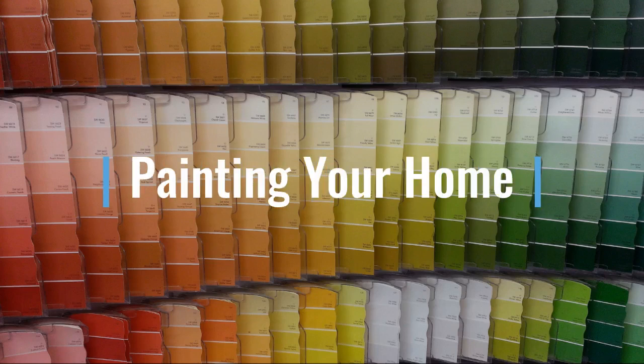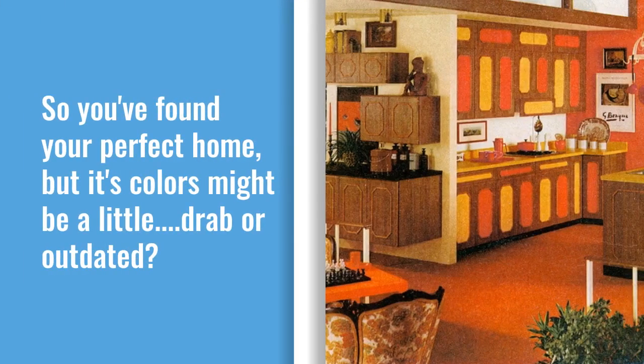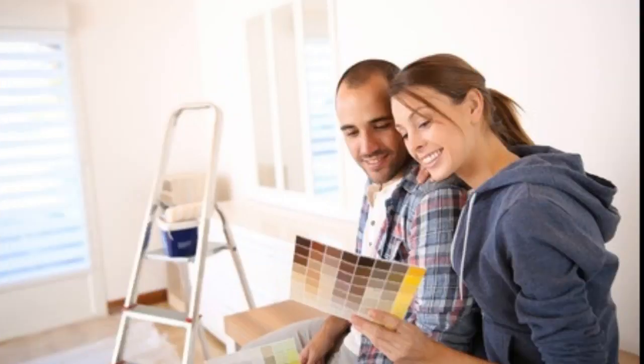Painting your home doesn't have to be stressful. So you've found your perfect home, but its colors might be a little drab or outdated. What can you do? You can put your heads together and come up with a game plan.